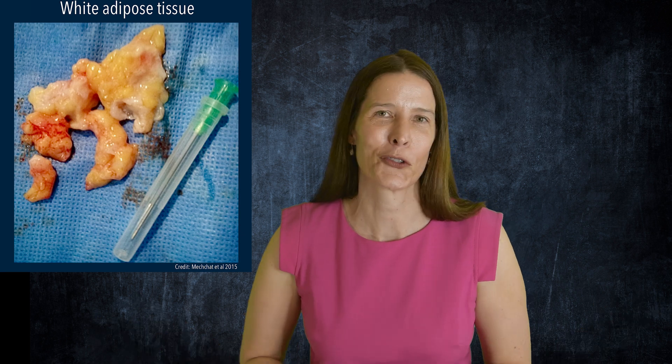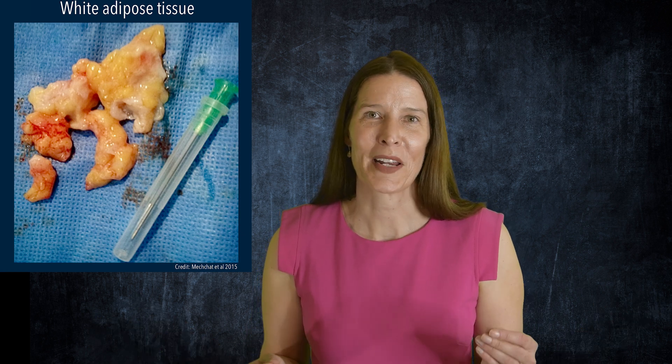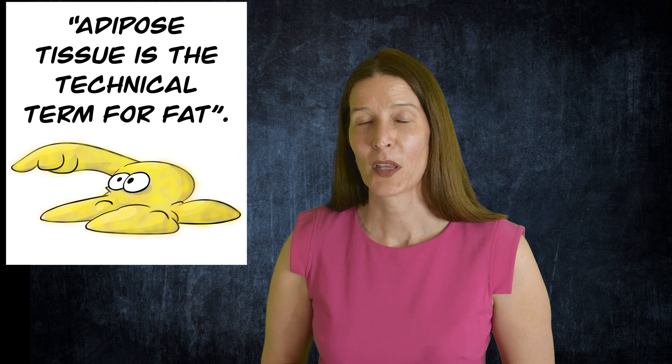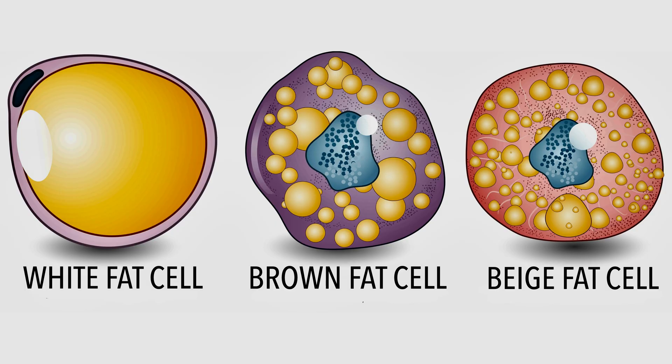Hi, I'm Dr. Marie Conley. Did you know that the location of stored fat in your body often determines how healthy that fat tissue is? There are three major types of fat, or adipose tissue, in your body: white, brown, and beige.